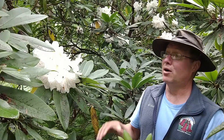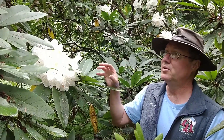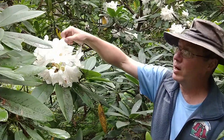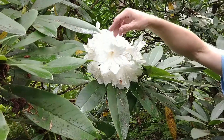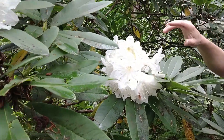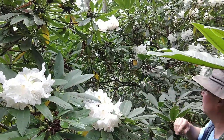Glanduliferum as a whole is a large, vigorous growing species. It likes a bit of shade, especially in the afternoon, but you do get these magnificent, large, white to pink, very fragrant flowers in mid-summer — early to mid-summer, depending on the type you have. Quite a stunning thing, a nice thing to have — a bit of color in the middle of summer, especially with some fragrance.